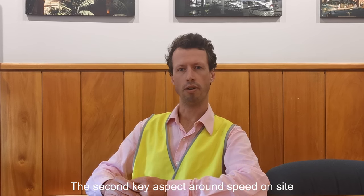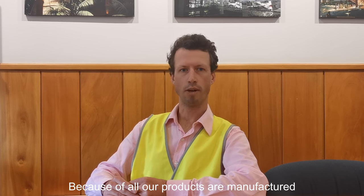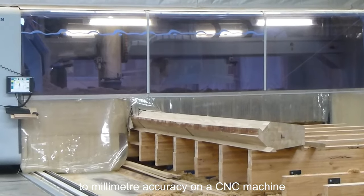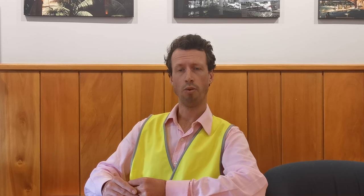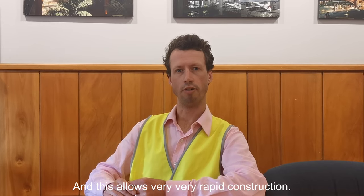The second key aspect around speed on site is the accuracy of the products we manufacture. Because all our products are manufactured to millimeter accuracy on a CNC machine using a 3D digital model, we essentially have bespoke buildings that are supplied to site as a kit set. And this allows very, very rapid construction.